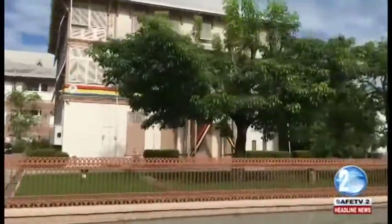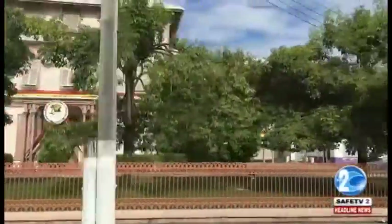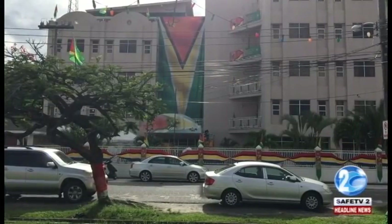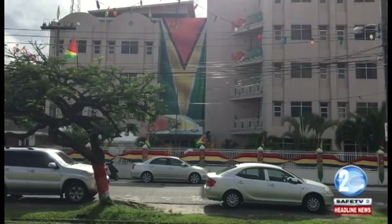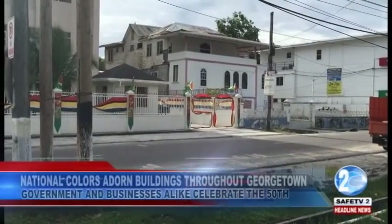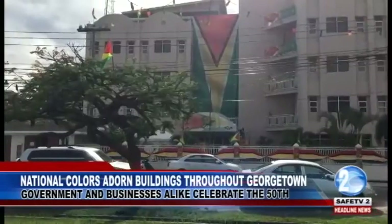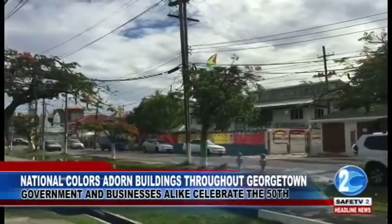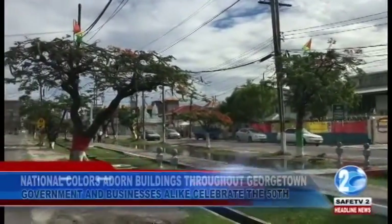Thus far, the most highly decorated campus has to be that of the Guyana Revenue Authority. The Golden Arrowhead proudly hangs from the roof of the building and runs nearly the whole height of the building. Additionally, the fence is decorated with curtains that form the number 50. But the beautification does not end there — the section of Camp Street directly facing the building is also painted in the colors of the Guyanese flag.